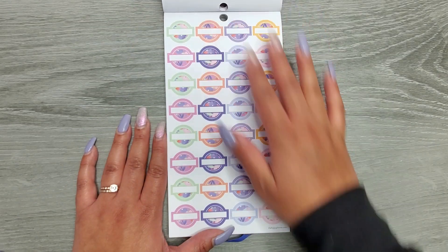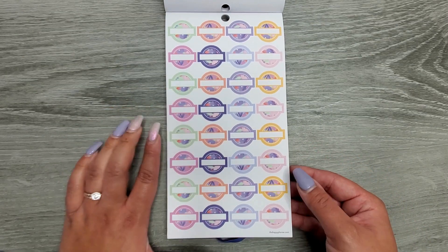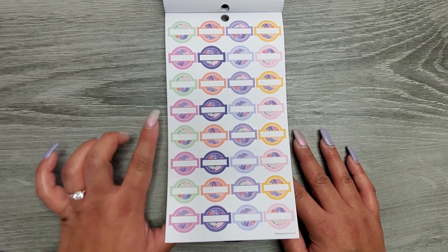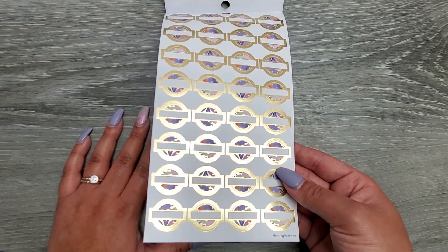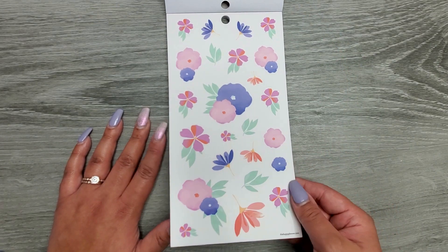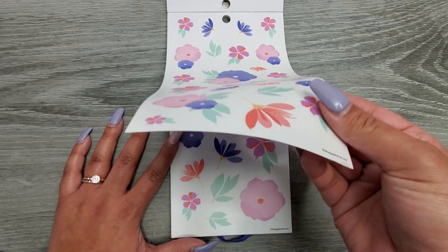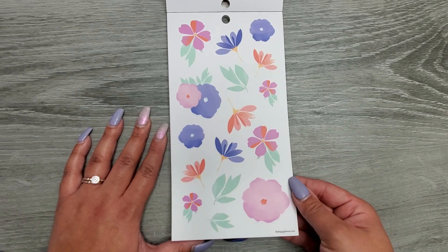Then there are different-sized circles with little prompts — these could probably be used for headers, or they might fit in spots in the guided journal. Then we have some gold foil stickers. I'm here for the florals — these are on clear sticker paper and we get two pages of those, thank goodness. Then we get another page that's a little bit different, still on clear sticker paper.